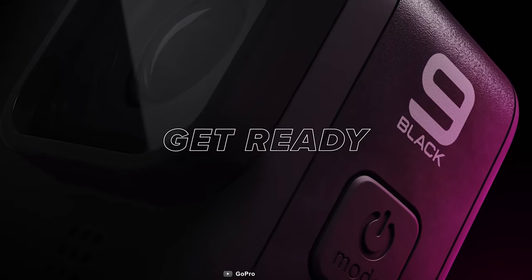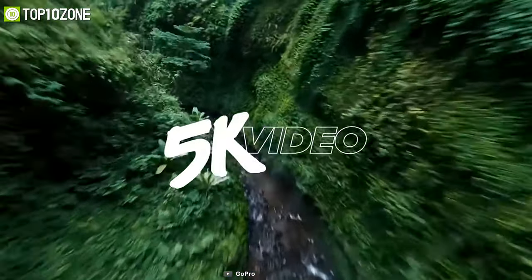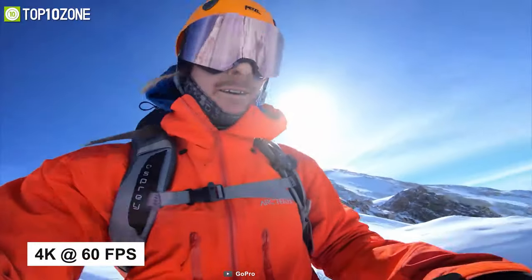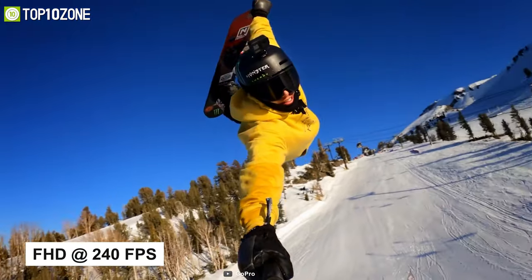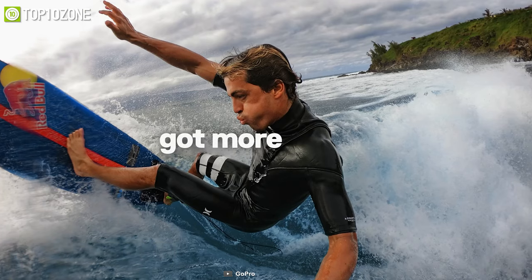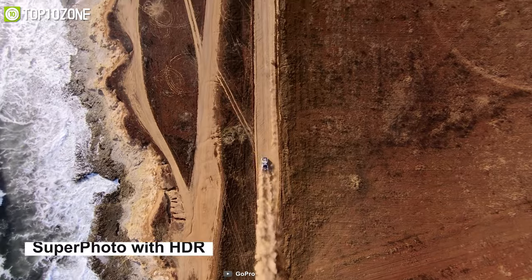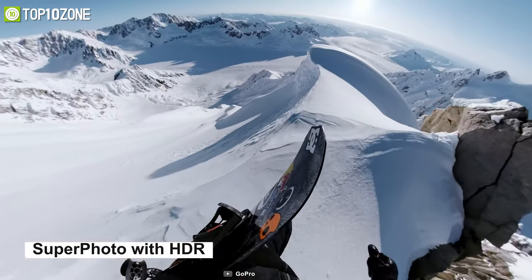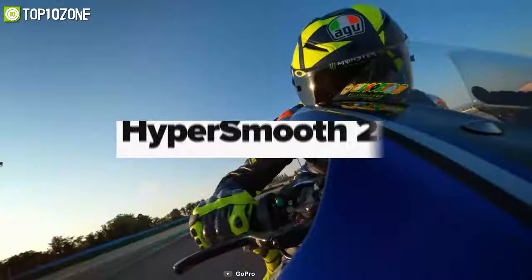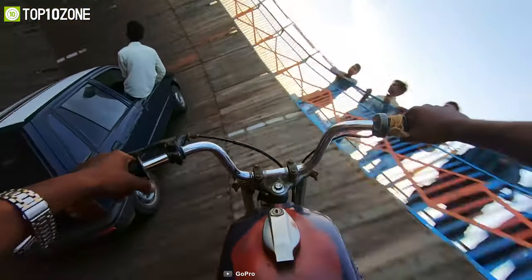With the release of the GoPro Hero 9, the Hero 8 Black has become a great value-for-money option for users who don't require 5K resolution. Equipped with a 12 megapixel 1/2.3-inch sensor, this action camera can record 4K at 60 fps or Full HD at 240 fps. You can capture still images at 12 megapixel resolution, while its burst mode lets you take up to 30 images per second continuously. It also offers Super Photo with improved HDR, letting you capture high-resolution images with less blur and serious detail even in low light.